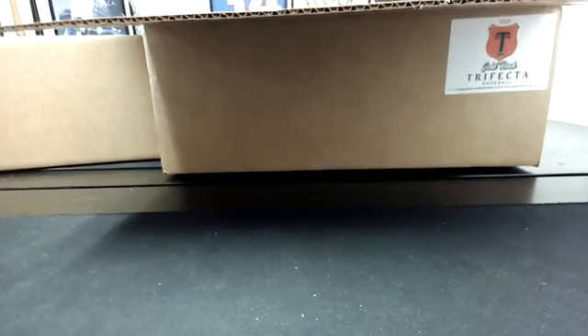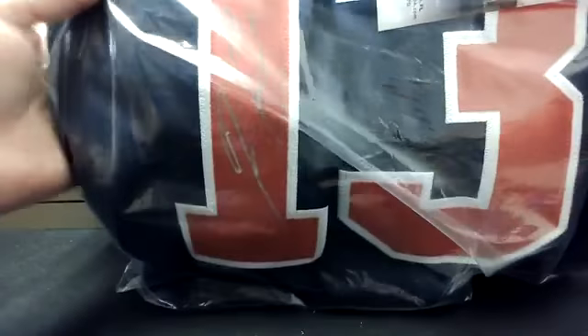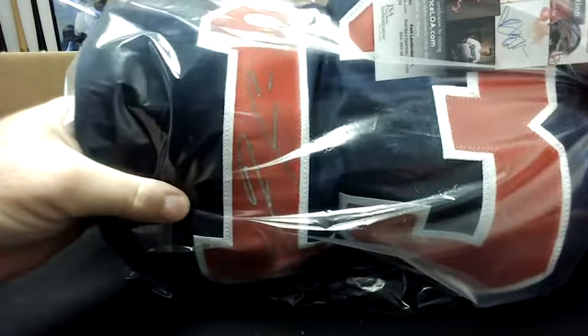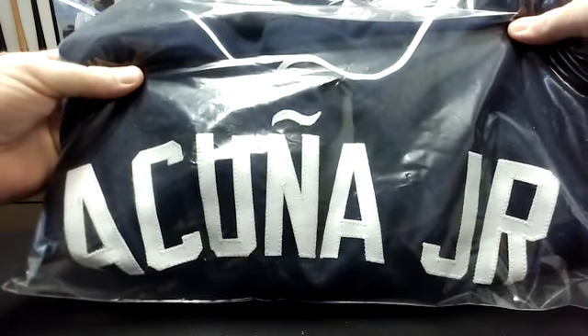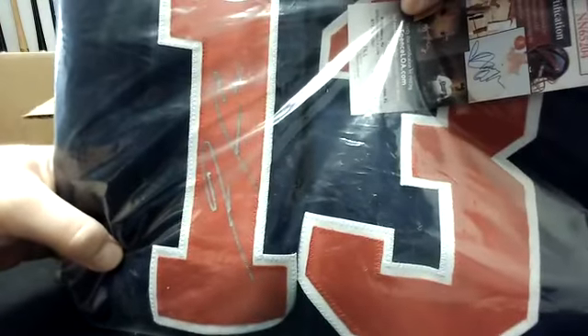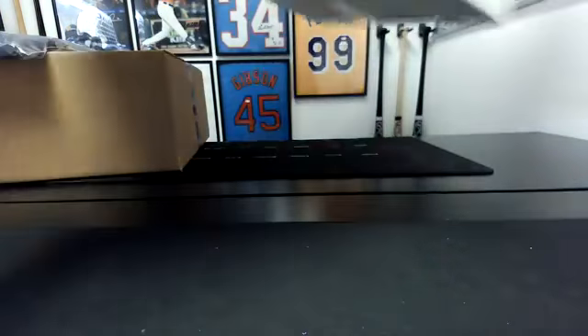This jersey hit is big, I'll tell you all that. That, my friends, is Ronald Acuña Jr. — JSA witnessed, Braves. That's a nice hit right there. Acuña. So Richard, you and I are on the board. Let's see if I can get this 16x20 out of this box. There it is.